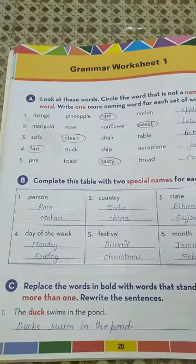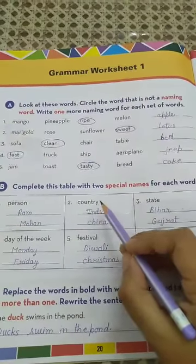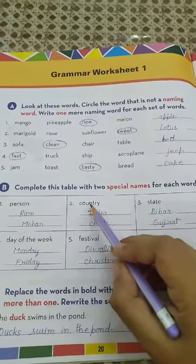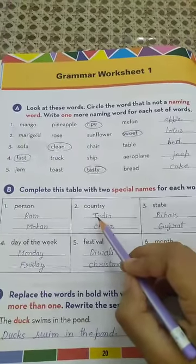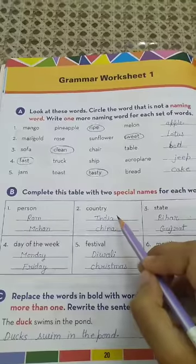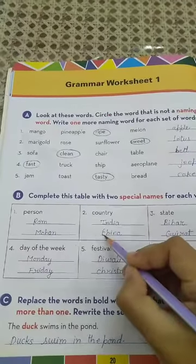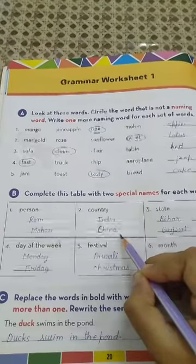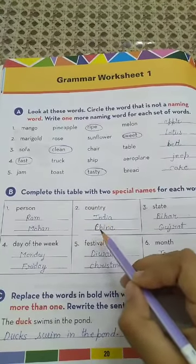Now come to number 2. The common noun given is 'country'. We have to write two special names for countries. Number 1 is India (I-N-D-I-A) and number 2 is China. Special names always start with a capital letter.